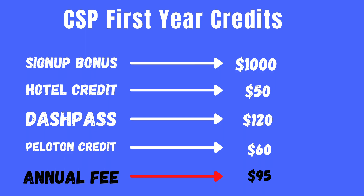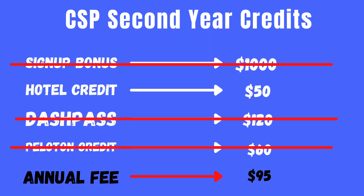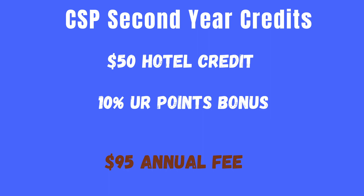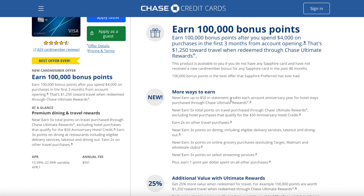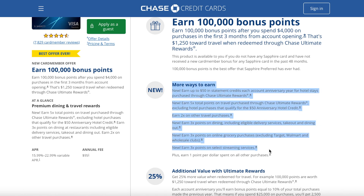The real question is whether this card is still worth it in the second year and beyond. In year two, you won't have the sign-up bonus, DashPass, or Peloton credits. Basically, you'll have the $50 anniversary hotel credit and the 10% anniversary bonus. Depending on spend, the anniversary bonus could be significant or negligible — if you only spent $4,000 to hit the sign-up bonus minimum, that's just 400 UR points, about $4.